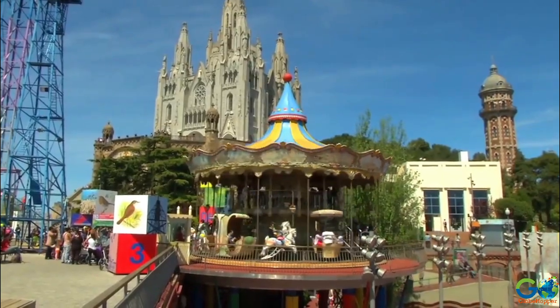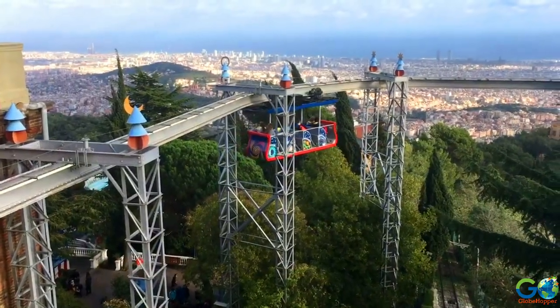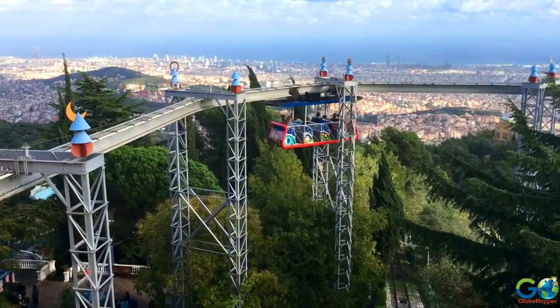Overall, the park has an old-fashioned ambiance and charisma that appeals to visitors. The views from Tibidabo are spectacular due to the elevation of the park.